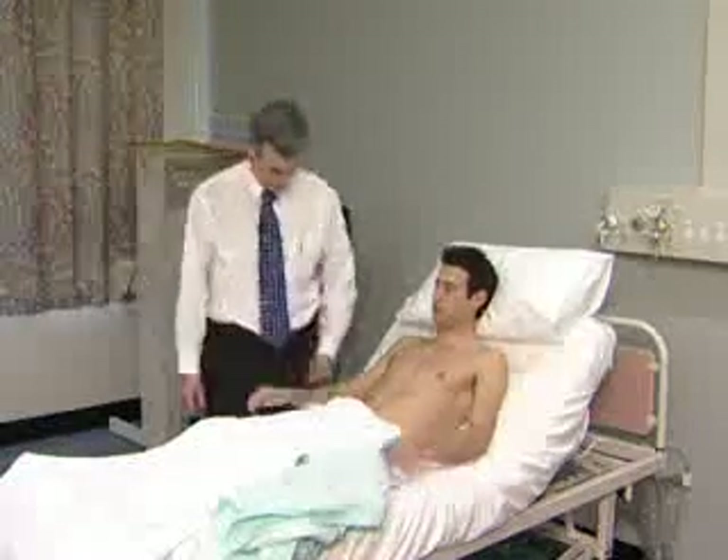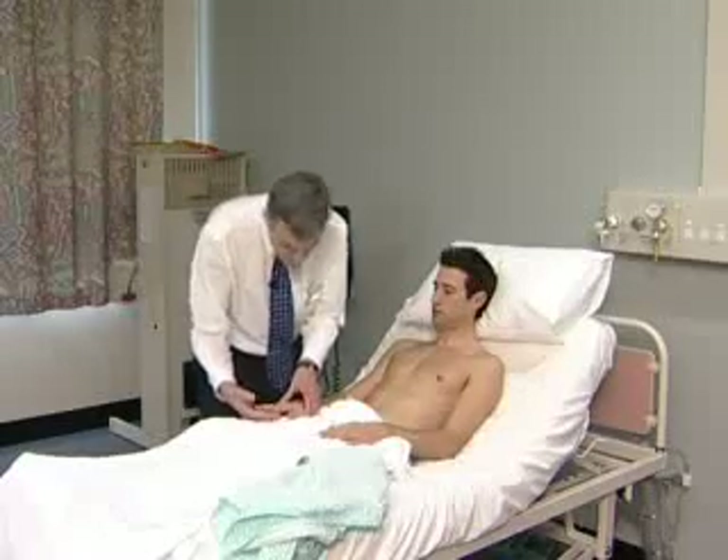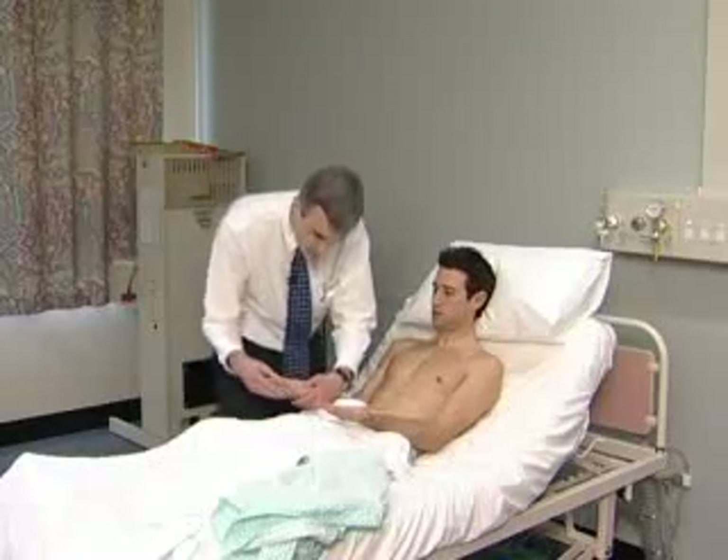The detailed examination begins with the hands. Here the examiner is looking for clubbing, the stigmata of infective endocarditis, and for peripheral cyanosis.